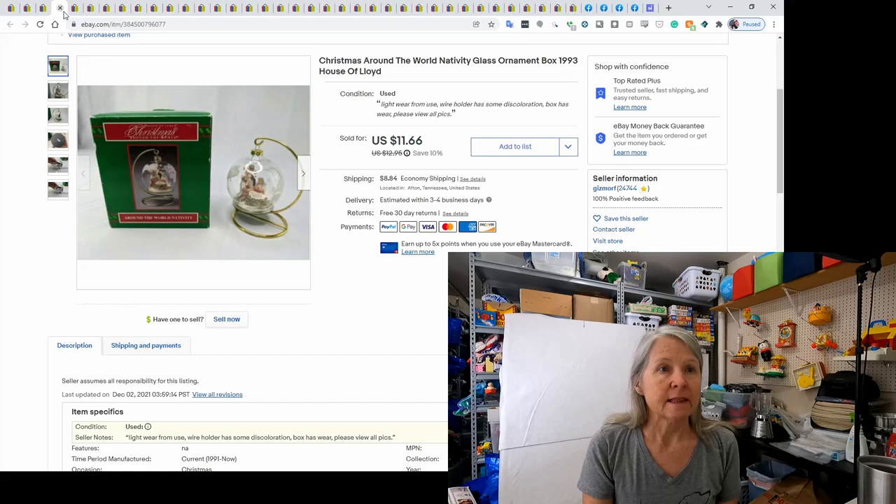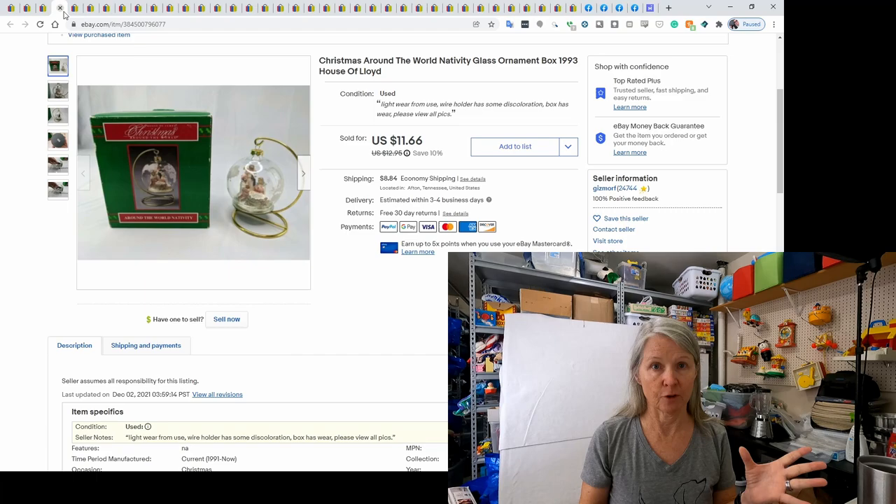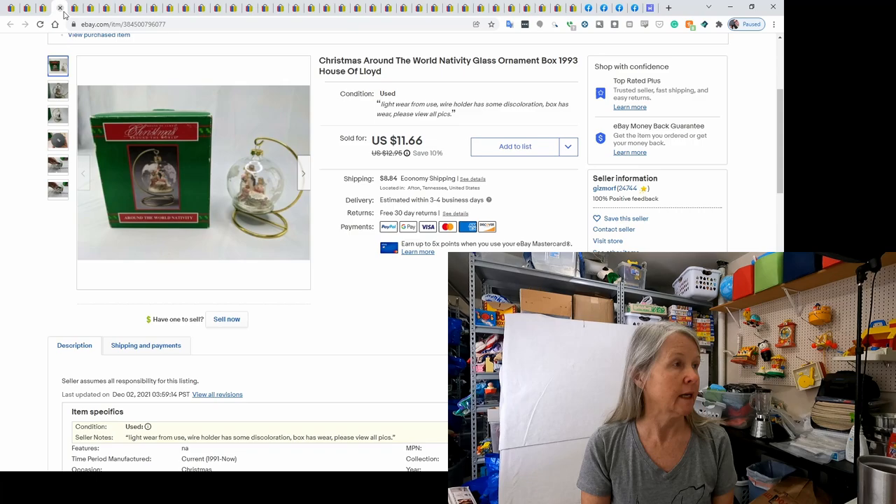This is Christmas Around the World. I buy these all the time at estate sales and yard sales — they seem to be very popular. Some things sell for a little bit, and then I have like an incense Santa Claus figure that I've sold for $25 or $30. I picked these up at an estate sale — bought three or four for a dollar each — and this sold for $11.66.